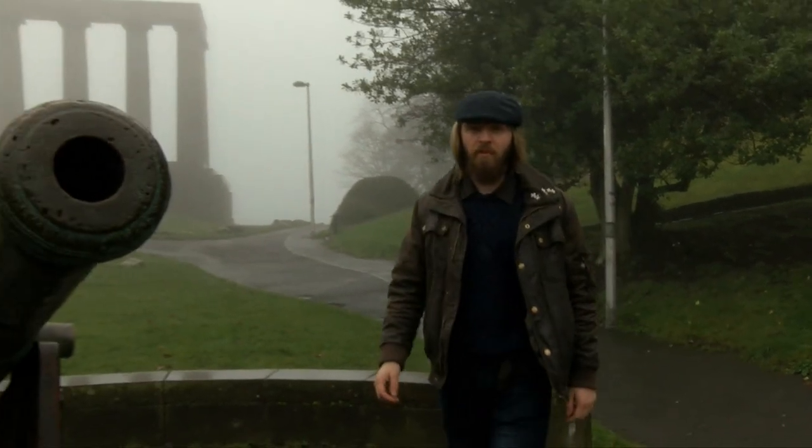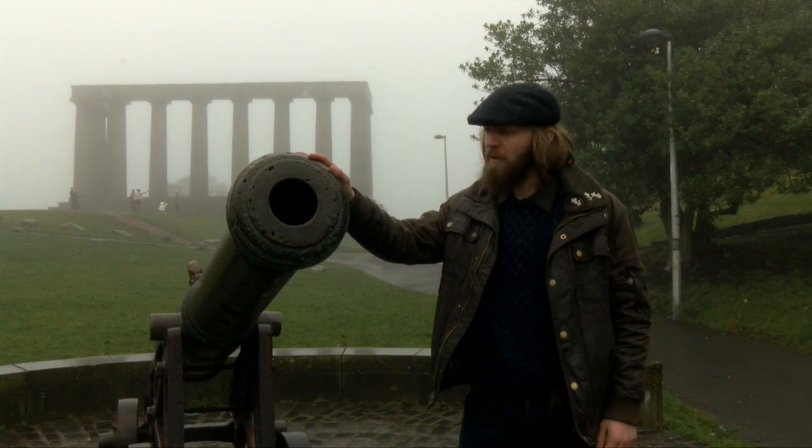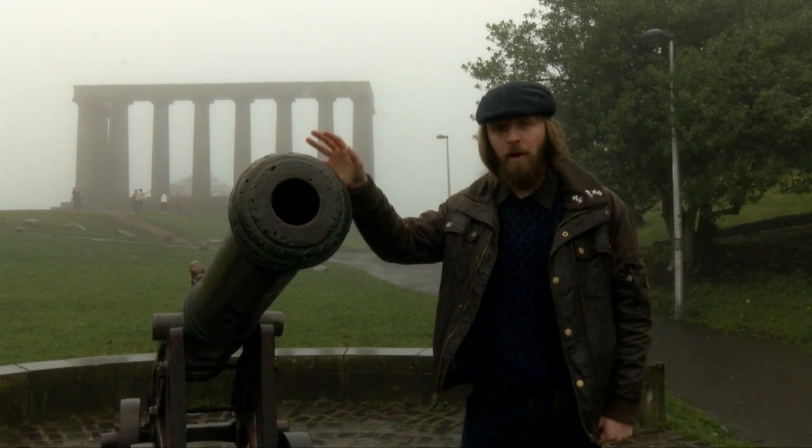In 1886, the Meadows hosted a fair where six of these mighty Portuguese cannons were on display. However, where did they come from? Why are they here? And why is there only one left?